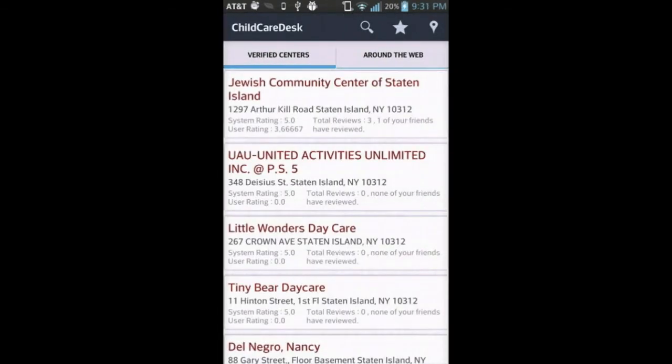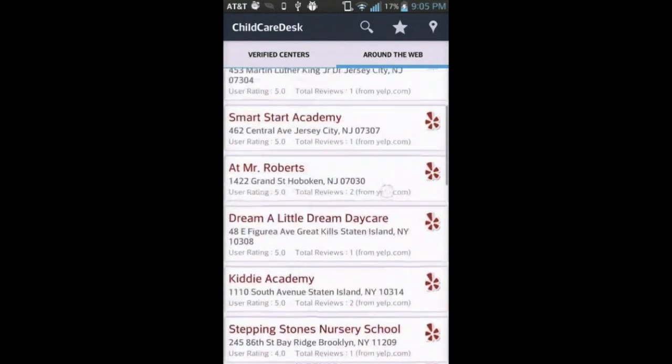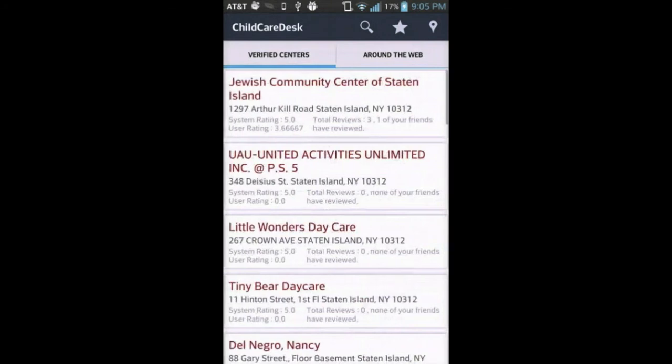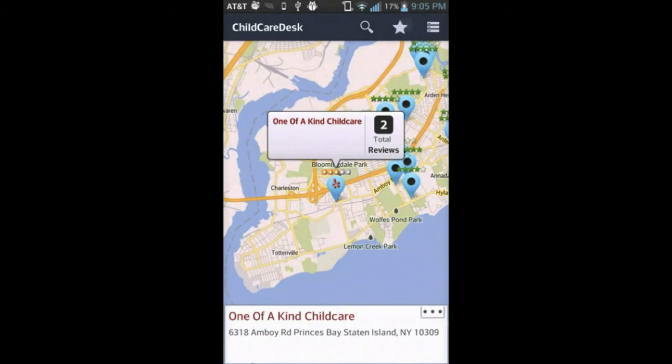The verified centers here come directly from the New York Department of Health and Mental Hygiene. Also seen here is a list from other web resources. We also give you an easy way of looking at recent searches.